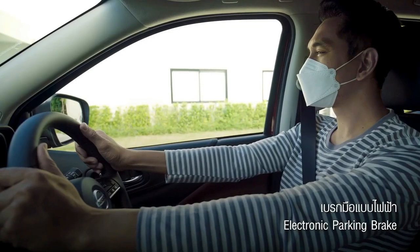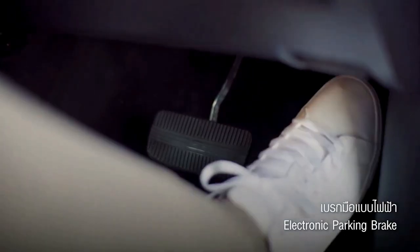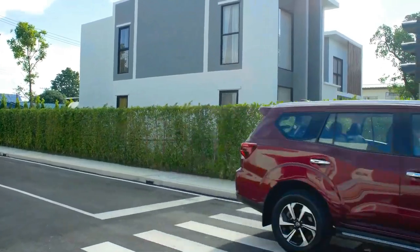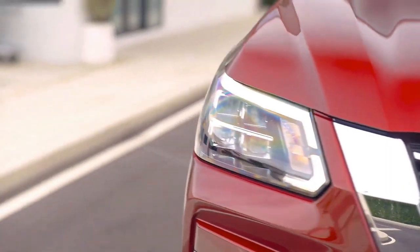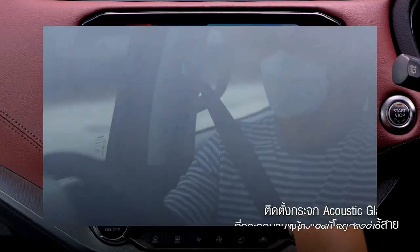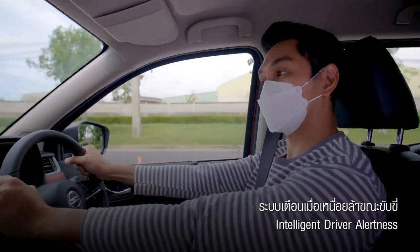Verdict and price. As far as first impressions go, the Terra impresses at first glance, at first ingress, and at first drive. The prior generation impressed us with its drive and its exterior design, but left something to be desired in the interior department. Now that the interior is addressed, it appears that this is the SUV to get for the 2022 model year from Nissan Philippines.